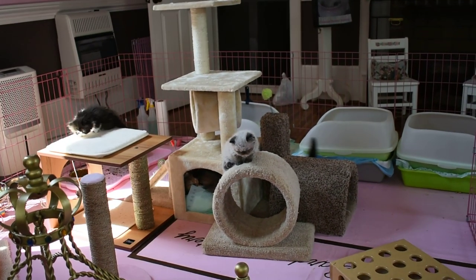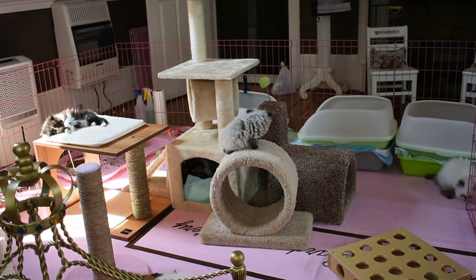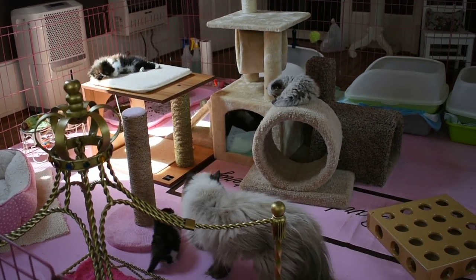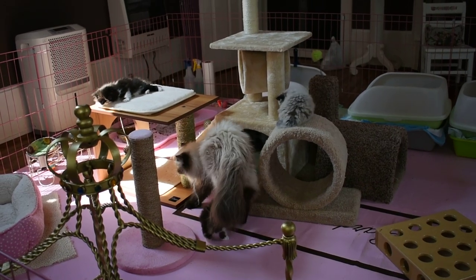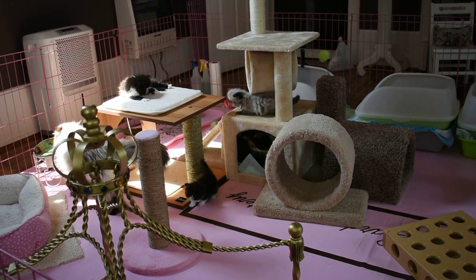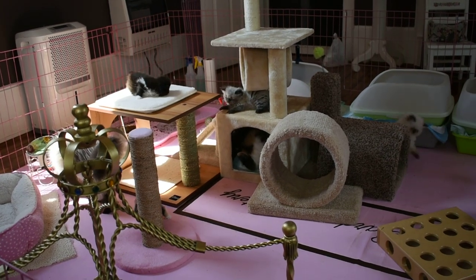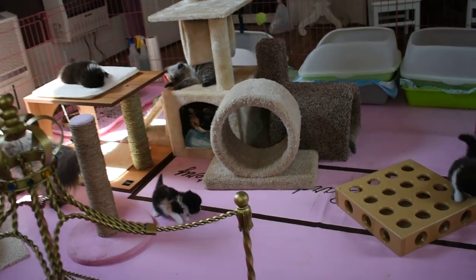Welcome to Victorian Gardens Cattery. Today is August 23rd, 2019. You are in the toddler room at Victorian Gardens Cattery where we have four litters. Right now you're looking at three litters.